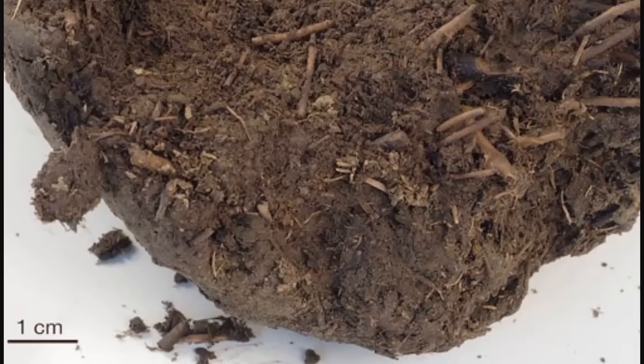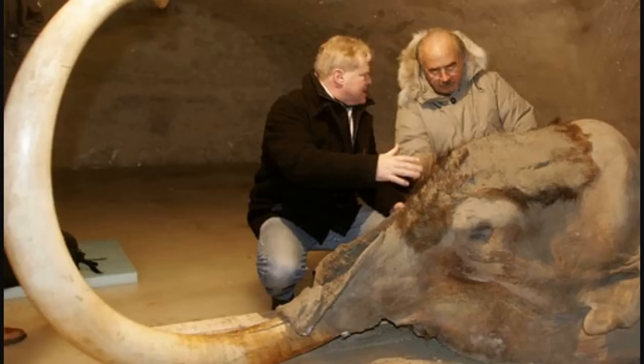22,000 years ago. Here you're looking at the specimen — the dung was packed within the intestine of this frozen woolly mammoth. It's known as the Yukagir mammoth, for the Siberian village near where it was found in 2002.